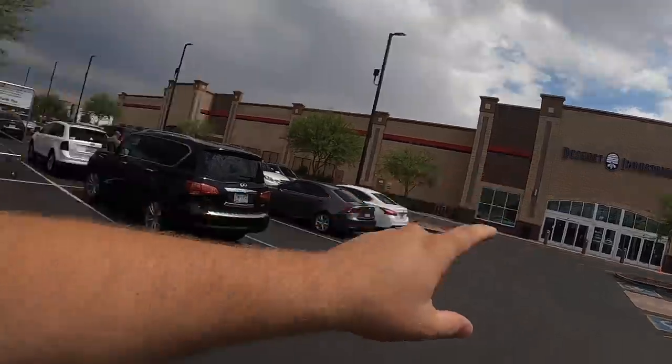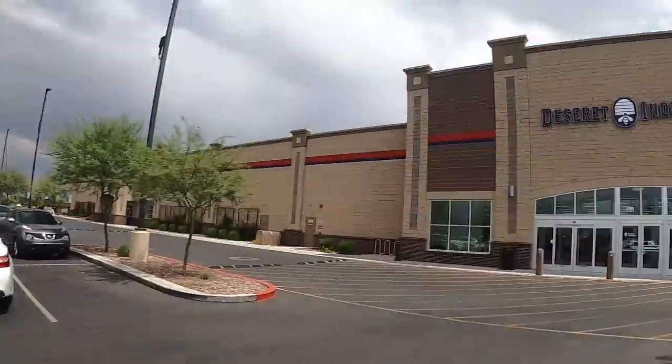We drove all the way across town to Desert Industries, because we started yesterday's episode on the other end of town — way, just forever away — and it was such a great stop that we figured we had to go to the other one today. So let's do it, it's going to be good.